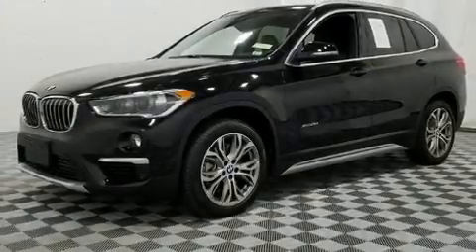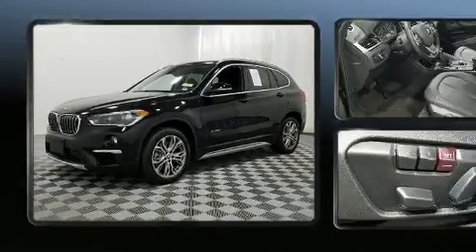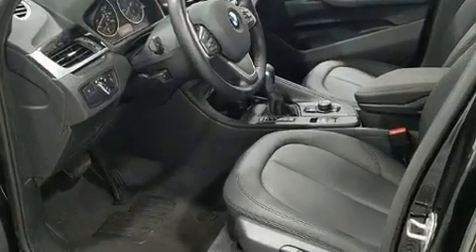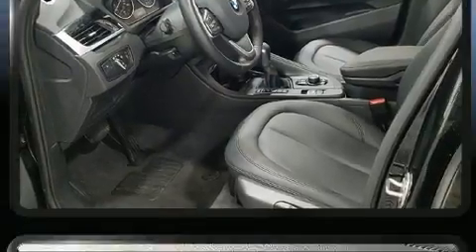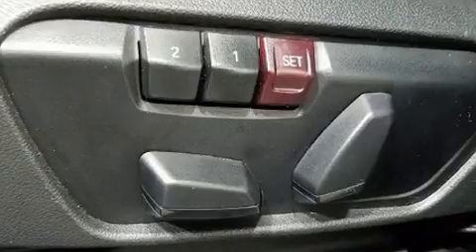Come test drive this 2017 BMW X1 with less than 10,000 miles on the odometer. This vehicle stands out from the crowd, boasting a diverse range of features and remarkable value. Smooth gear shifts are achieved thanks to the two-liter four-cylinder engine.